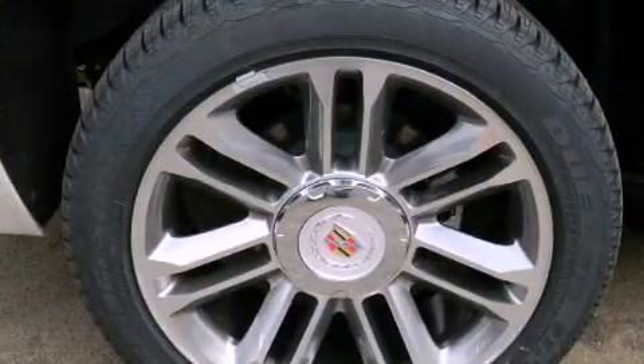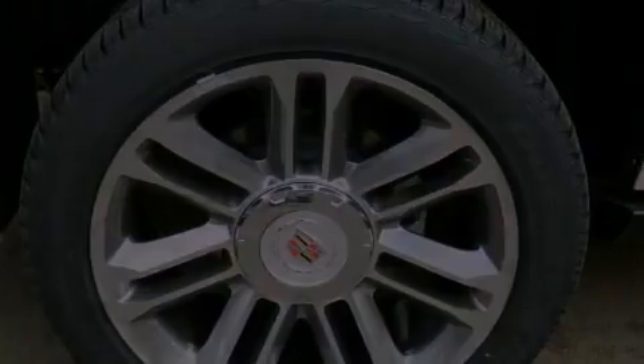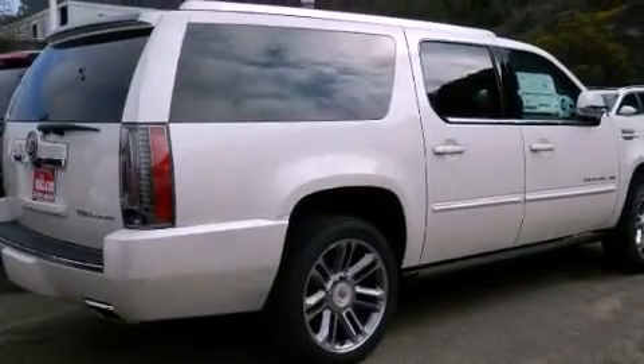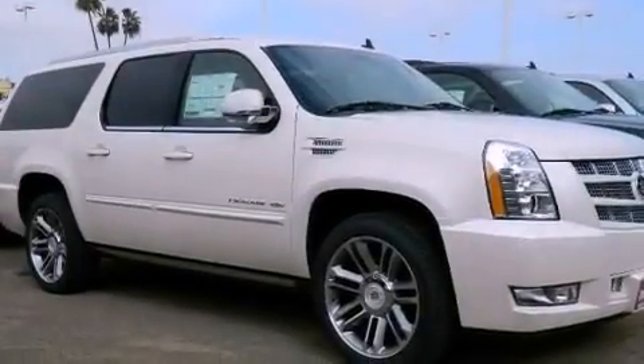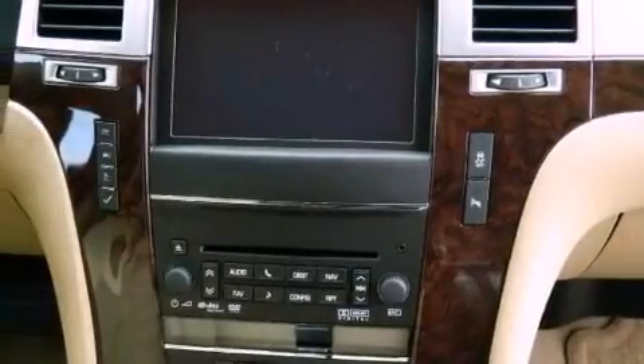Features include a navigation system, a rear view camera, a low tire pressure indicator, an illuminated passenger side vanity mirror, halogen fog lights, traction control, an anti-lock braking system, and air conditioning.